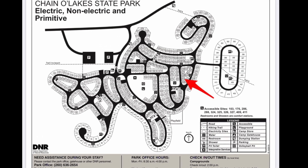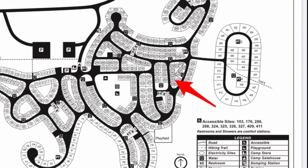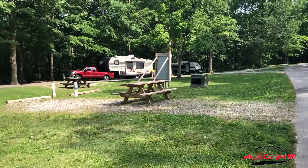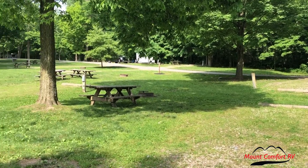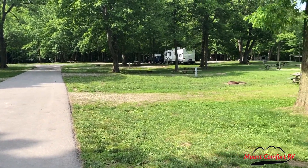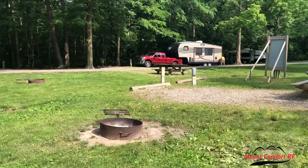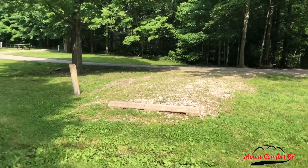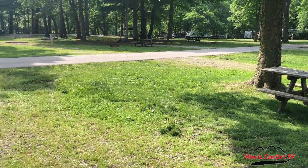The next site we're going to take a look at is site 261. 261 is a back-end site, indicated by the red arrow. The restroom facility is right across the street. This site is pretty much open with not a lot of shade — maybe just that one tree, so pretty much full sun. This site is very close to its neighboring sites to the left, right, and behind. It's not very deep. There's the electric hookup, and there's the fire pit with grill grate and the picnic table. It's also on a slight decline, so you'll have to do some leveling.